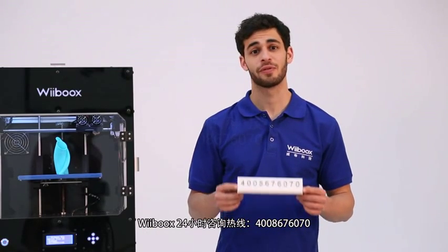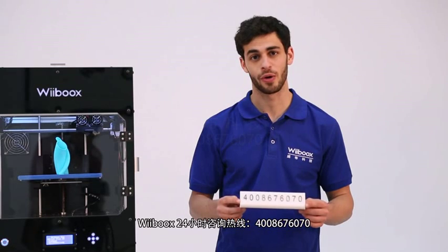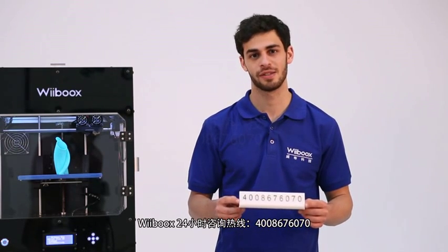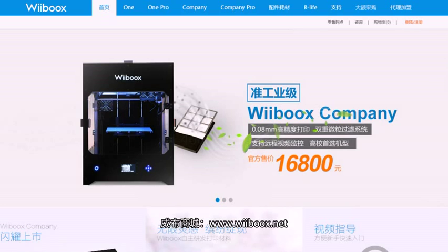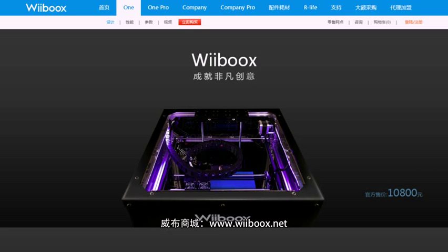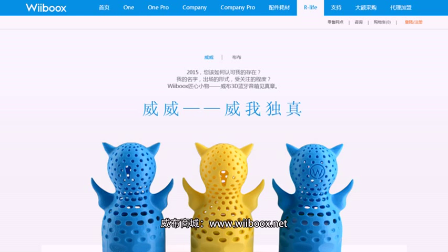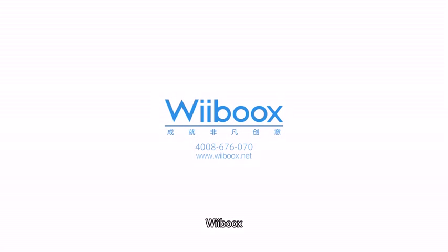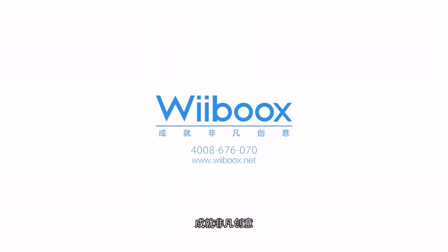If you have any questions, feel free to call us on our WeBooks Hotline at 400-867-6070. You could also visit the WeBooks Official Website at www.webooks.net for more information. WeBooks — enjoying big ideas.